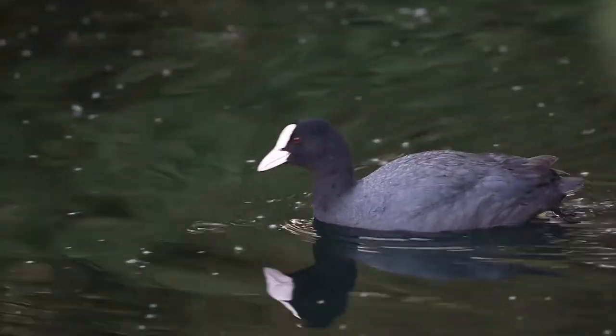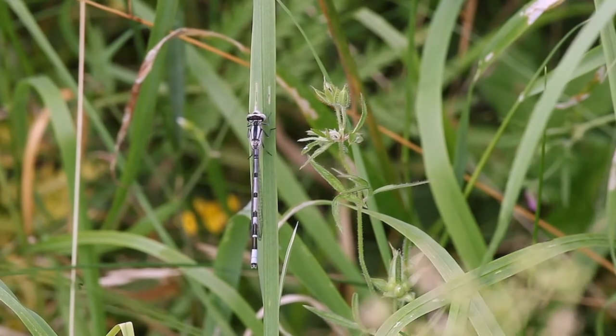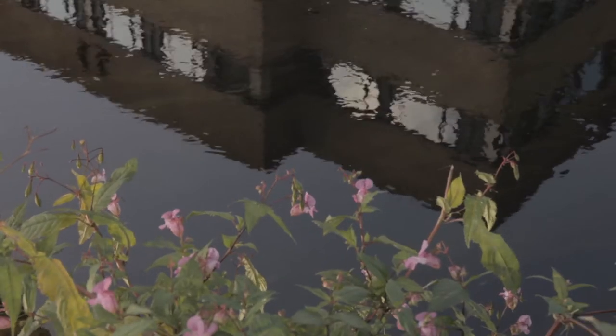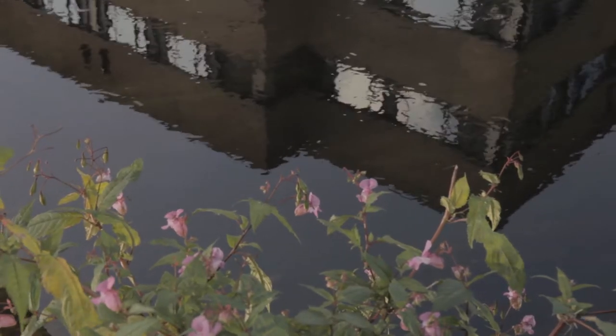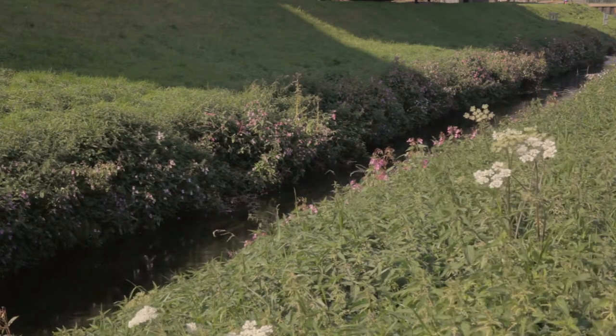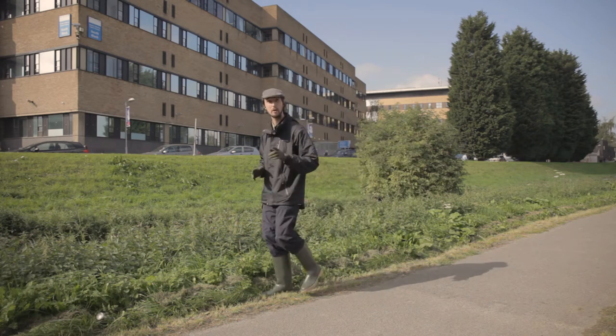Urban rivers can be a haven for wildlife, not just home to the odd trolley or beer can. Rivers in towns and cities provide a wildlife corridor for a multitude of species, but it's what lurks beneath the water line that I'm interested in. Walking past a river such as the Lean here in central Nottingham, you might think that it's lifeless — but you'd be wrong.